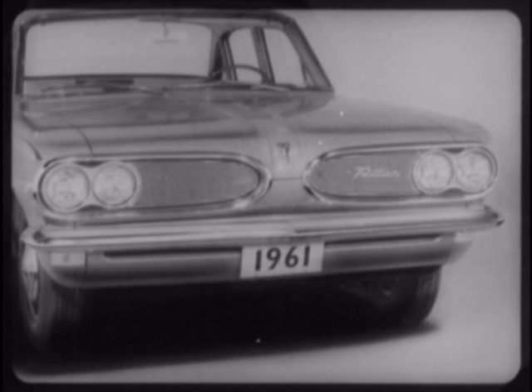So the Tempest's main styling task is to look different. Take a look at the Tempest's front-end styling. The divided grille is different from the Special and F-85, all right. Unfortunately, this styling idea — lifted from the full-size Pontiacs — just doesn't come off so well when compressed down to compact dimensions.